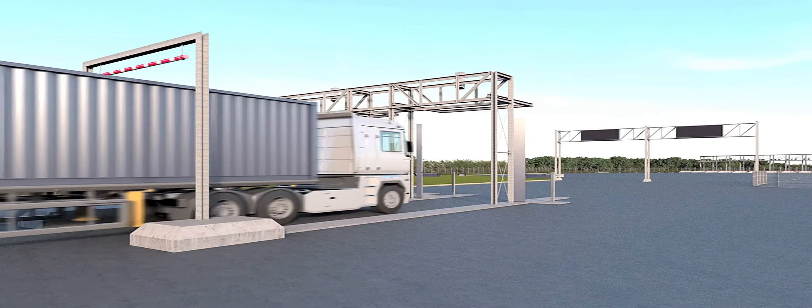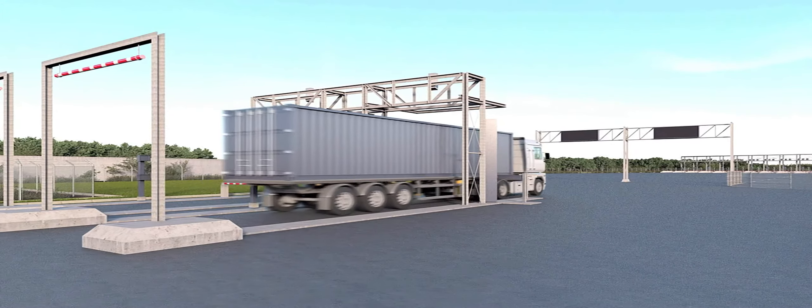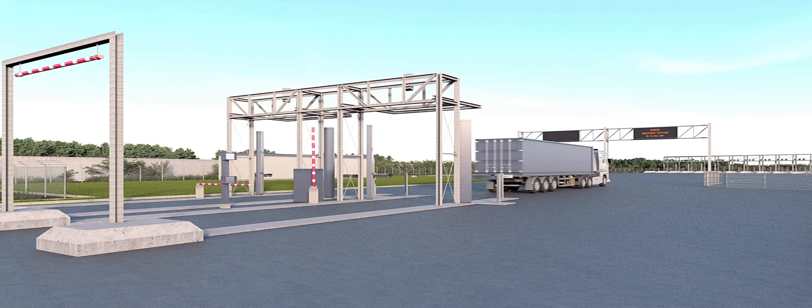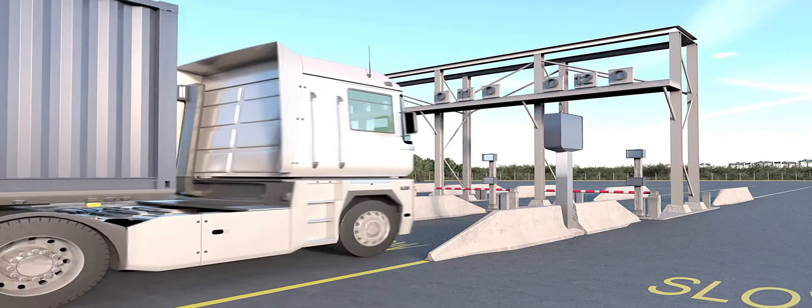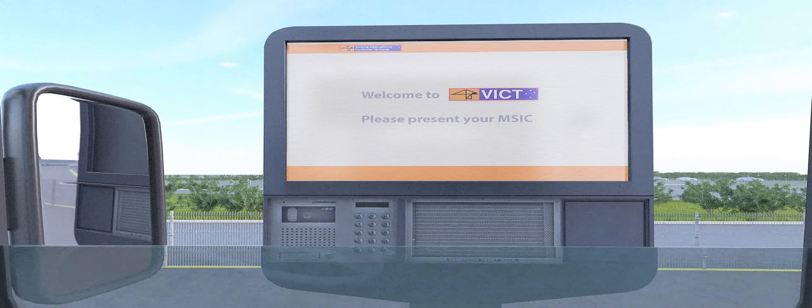The terminal and ECP are completely paperless. The gates utilise state-of-the-art technology and interface with the one-stop booking system. A purpose-built traffic analytics solution allocates booking slots based on a wide range of criteria to minimise the impact on urban traffic and optimise transport industry arrangements.